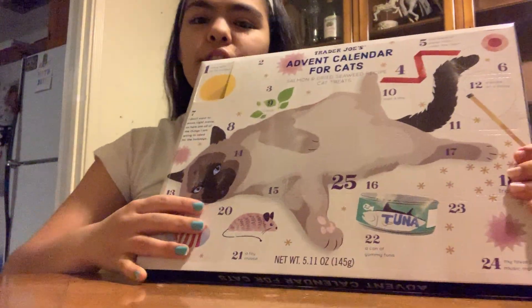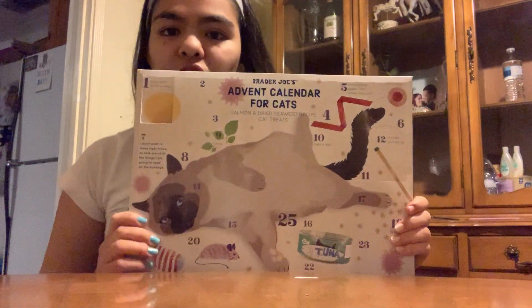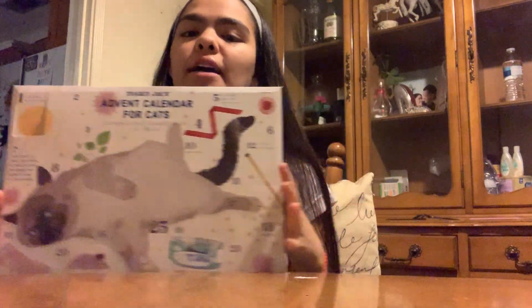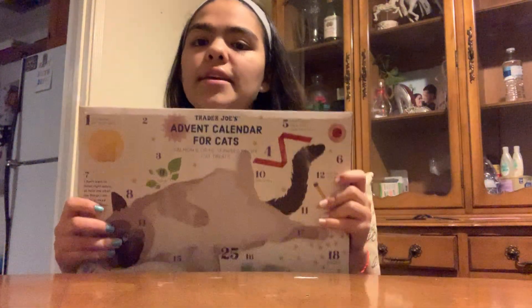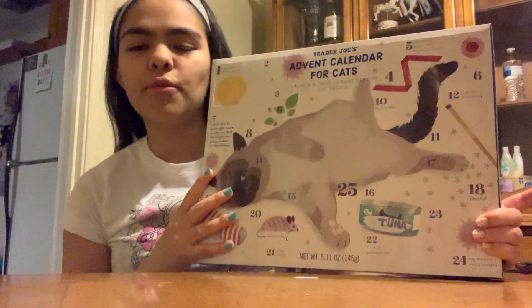Hi everyone! I wanted to show you guys something really cool that I got at Trader Joe's. This is the advent calendar for cats, and it occurred to me right now to make a small review and more like an unboxing for this, because I've never actually seen a cat advent calendar before.